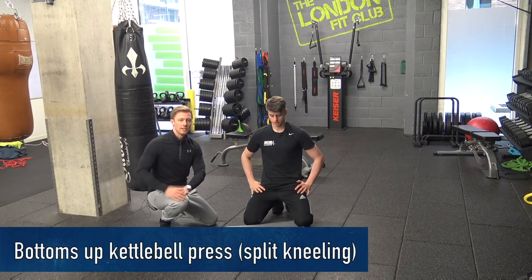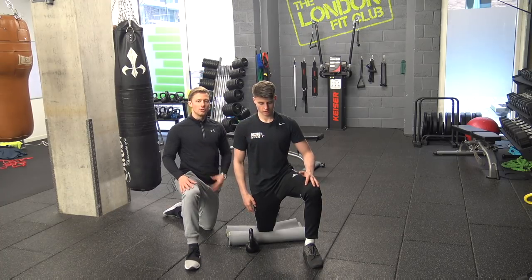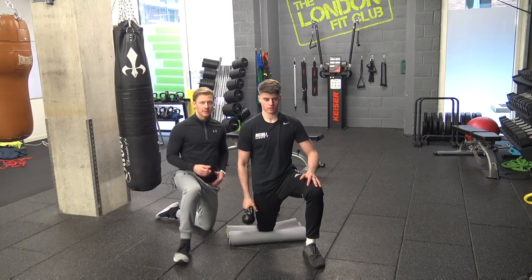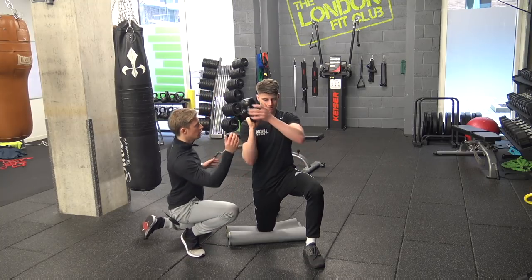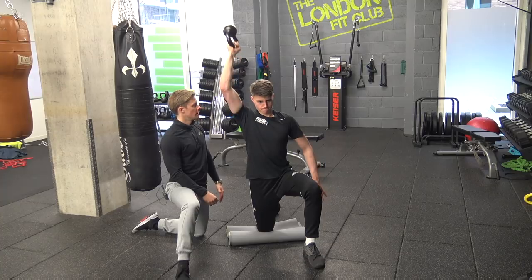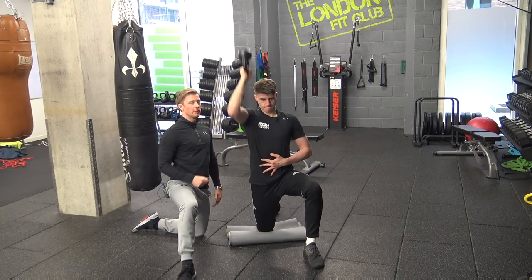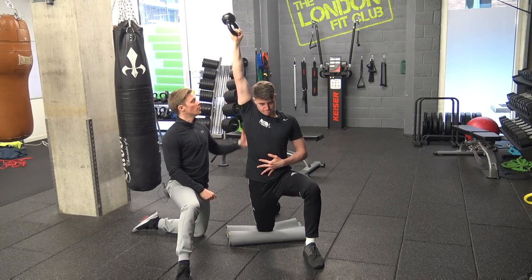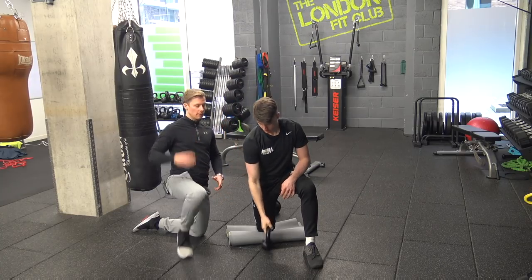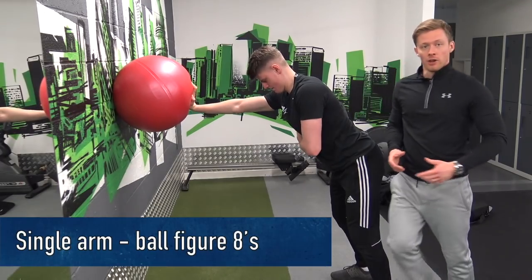The fourth exercise is the bottoms-up kettlebell press, performed in split kneeling to really bias the shoulder. Set up with the left leg leading, a tall trunk position, and neutral head alignment. Pick up the kettlebell, turn it upside down, and stabilize it. Grip maximally and drive the weight up, keeping a low rib position and a straight spinal position, aiming towards the ceiling. I use the analogy of balancing a champagne glass on top — try not to spill it. Tempo is two seconds up, two seconds down. It's a fantastic exercise for all the scapulothoracic muscles and developing eccentric control.